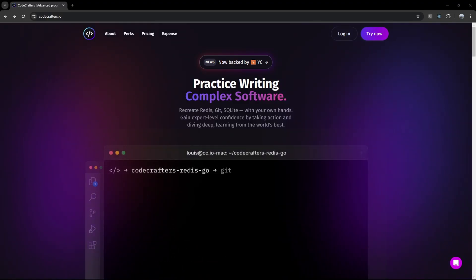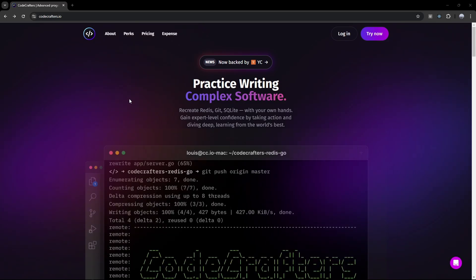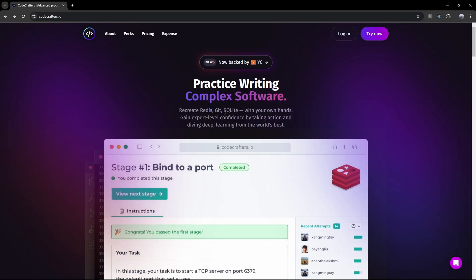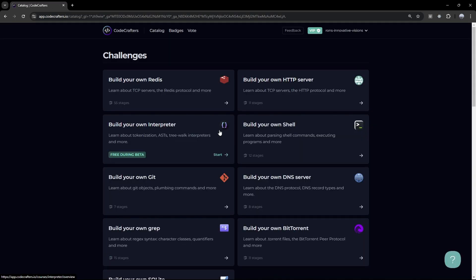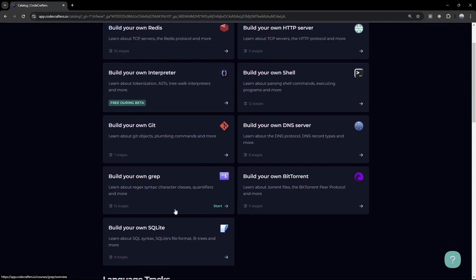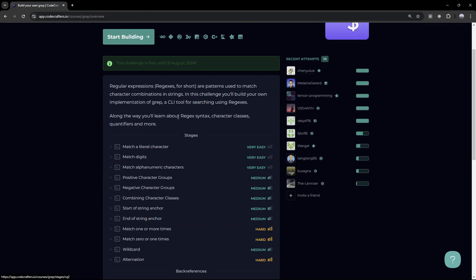The last website is called Code Crafters. For those of you who want to work on actual projects with JavaScript — whether backend or frontend — by recreating popular software like Redis, Git, or SQLite. You do need a subscription, but you can still do free challenges without one, and there's also a free trial. After that, you can use the link in the details below to get 40% off the subscription. The challenges include building your own HTTP server, building your own shell, and a few others. I'm going to go over grep because that's the first one I did and I really liked it.